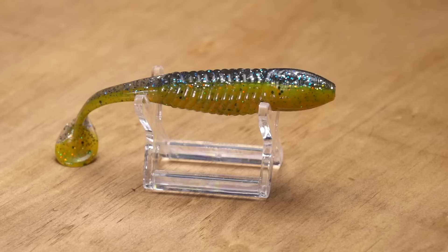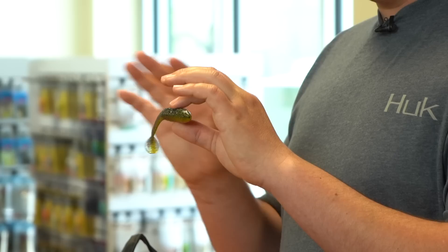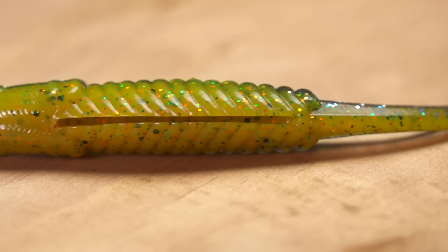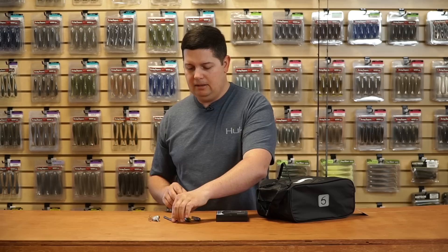If you're looking for a new bladed jig or swim jig trailer, we got one from Bruiser Baits — the new Slimmer Swimmer. It's kind of in between their Super Swimmer and Super Swimmer Junior, sized perfectly for bladed jigs and swim jigs. It's got a thinned-out tail section and a large boot tail for great kicking action. If you don't want to fish it on a jig, it's got a split belly so you can rig it on a screw-lock style hook or Texas rig weedless. Great colors and a solid soft plastic swimbait to have in the arsenal.